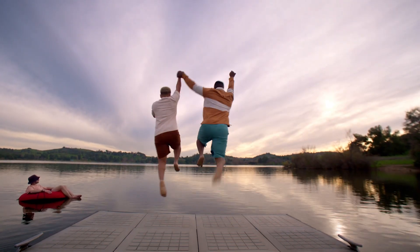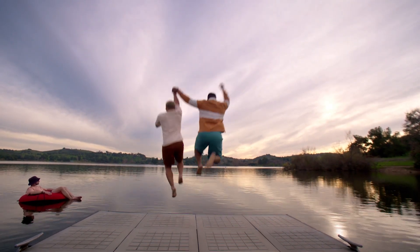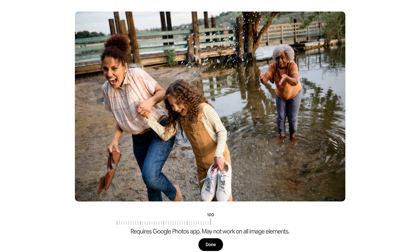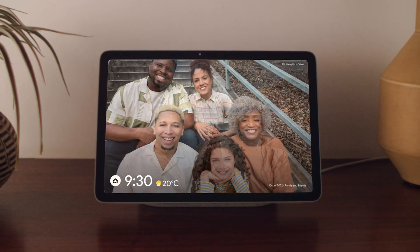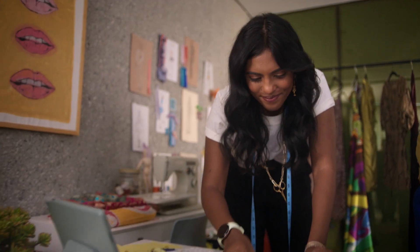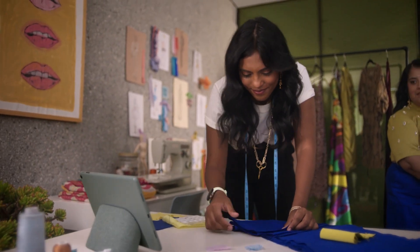And just like Pixel phones, the Pixel tablet has sophisticated photo editing. It removes what you don't want with Magic Eraser and fixes what you do from any photo with PhotoUnblur. Watch the best moments of your life play out in stunning colour on its photo frame, and it makes the everyday moments look that much better too.